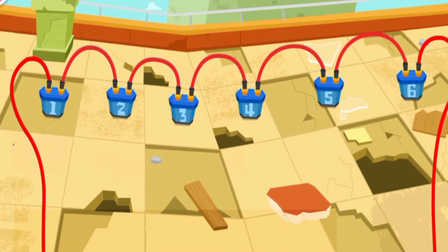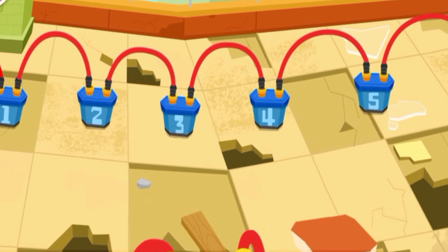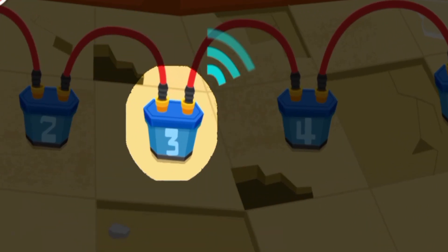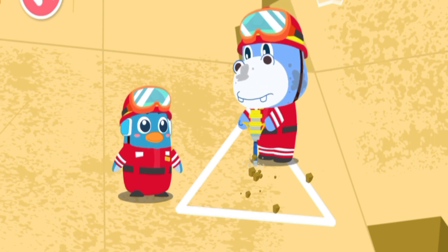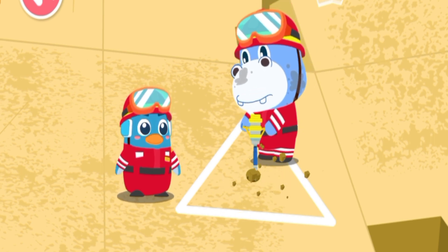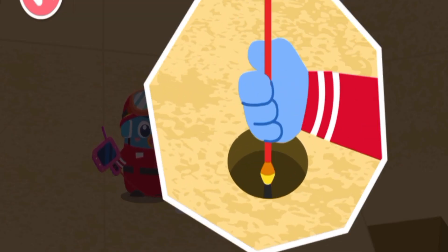Whiskers! The sound signals at this position are strong and regular — Whiskers may be there. We need to check again to see if Whiskers is down there. This is an optical detector that is used to scan for signs of life. Thread its camera through the opening and we will be able to locate Whiskers on the screen.